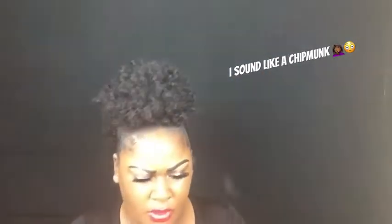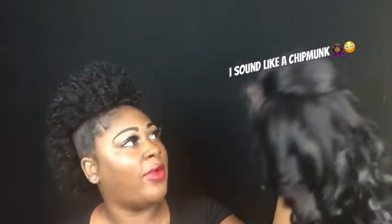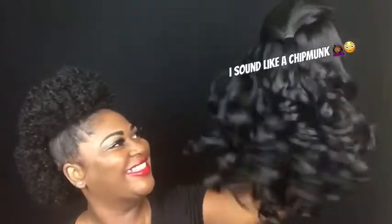Oh wow, this wig has four combs — they got one in the back, two on the sides right here, and one at the top. Personally, I like when my wigs have a lot of combs because I know it's gonna be secure. But just look at her, oh my god. I'ma have to go pop her on, and I will be right back with you.